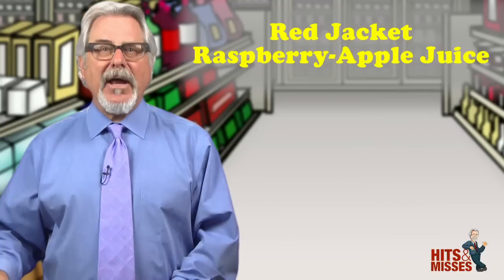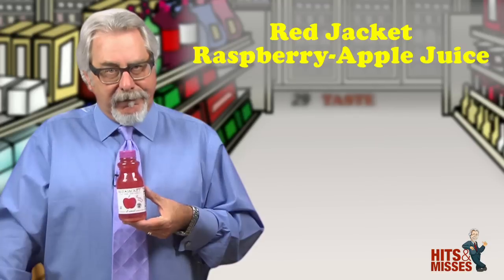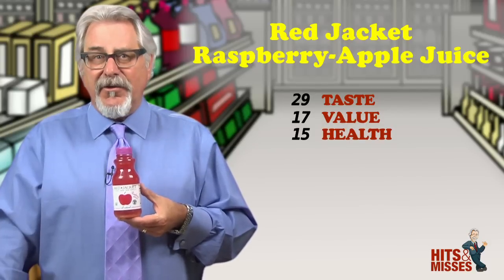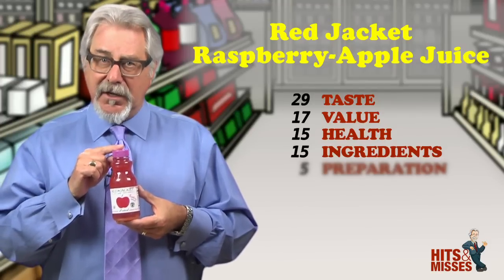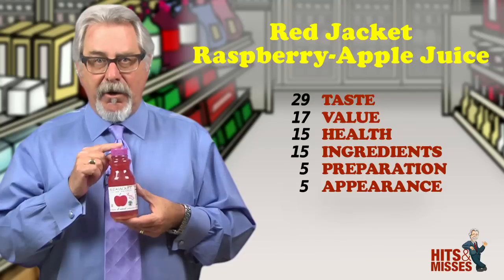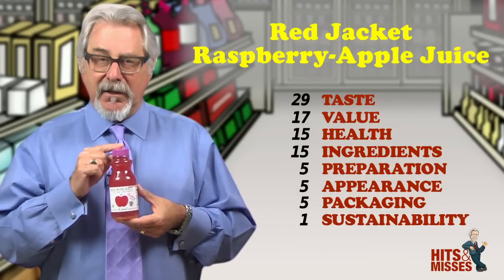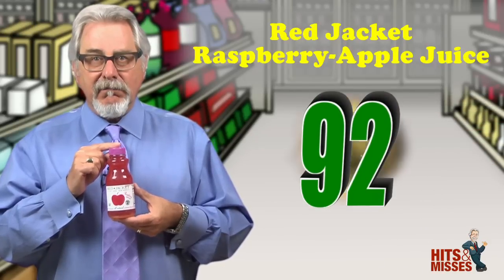Red Jacket Raspberry Apple Juice — it's a hit. Apple juice these days is just plain boring, which is why you've got to try this apple juice with raspberry. Wow, a very fruity and delicious flavor with no sugars added. This is one of the best juices that I've tasted in a long time. It's not from concentrate, it is unfiltered and 100% juice. It's definitely delicious, and it's going to excite those taste buds that have been a bit bored lately. Retails for $2.29 for 12 ounces. Total score is 92.